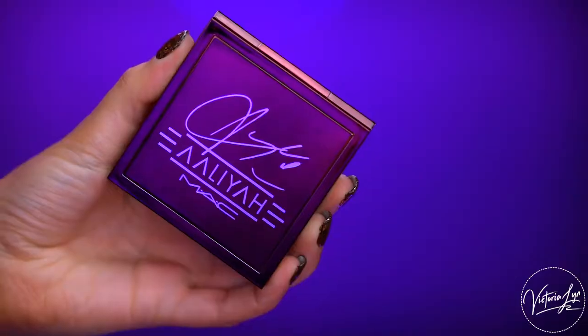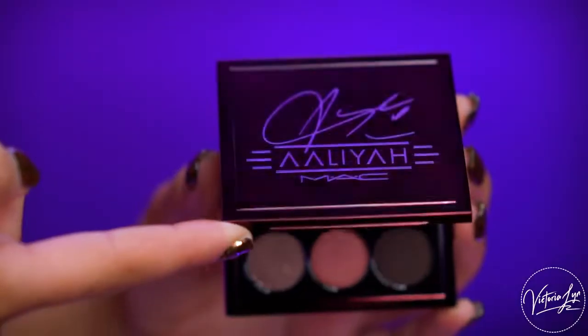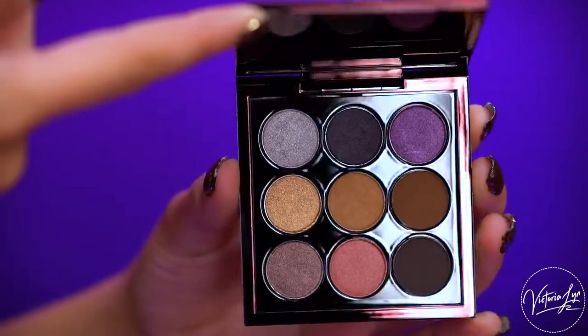This palette is a Times Nine palette by MAC — there are nine eyeshadows in here. This palette is called AJ Nothing, which you might be familiar with from her first album, Age Ain't Nothing But A Number. Like I said, there's a connection with all of these names. I love that.